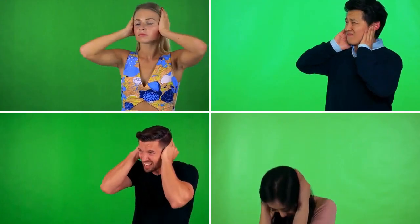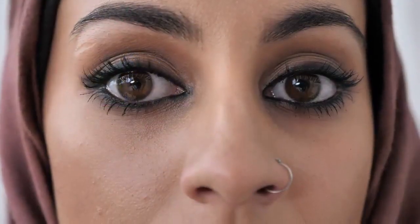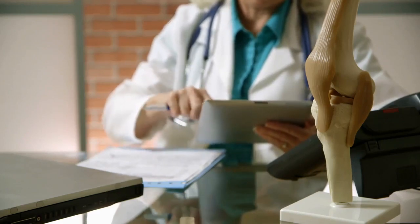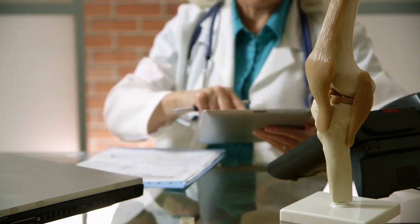A piercing is essentially an open wound. An earlobe piercing usually takes 6 to 8 weeks to heal. Cartilage piercings, which take place on the harder part of your ear, generally take longer to heal and can be more prone to infection. There are several ways your ear piercing can get infected — any bacteria left to fester can quickly turn into an infection.